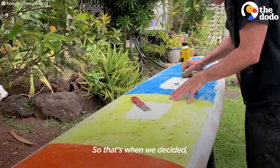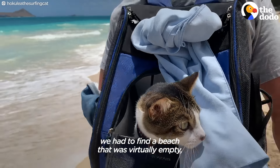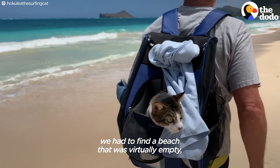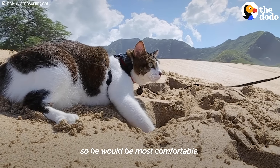So that's when we decided we have a lot in common — maybe he likes the beach too. So we had to find a beach that was virtually empty, with nice calm water and not too windy, so he would be most comfortable.